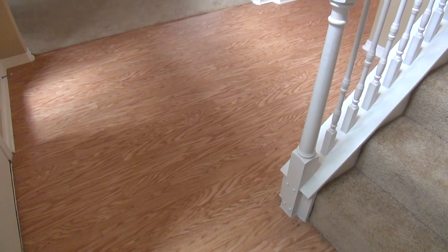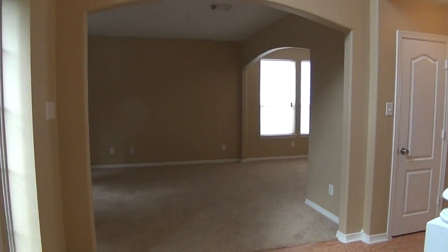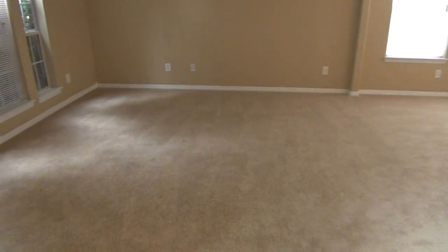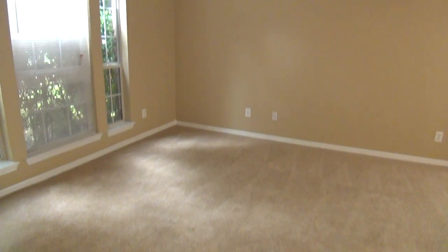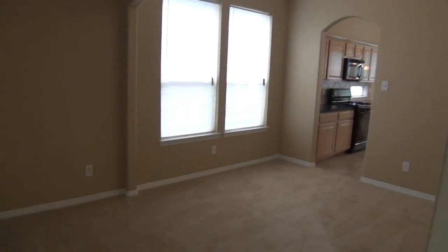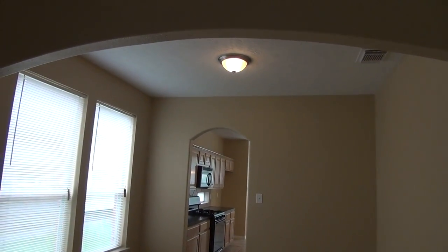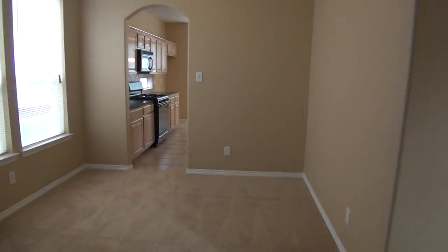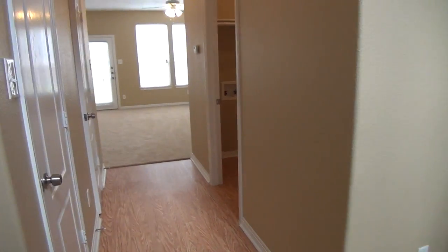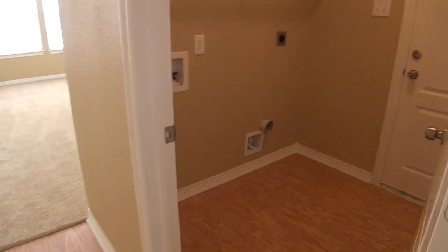Starting off here we've got nice laminate floors. The listing says newer carpet recently installed. We've got nice neutral colors. Here's the entry, and here is the formal living room. We've got blinds on most of the windows. This would be your formal dining room with a passage to the kitchen and nice arch designs. The ceilings downstairs are about nine feet, while upstairs they range from 10 feet to 14 or 15 feet.